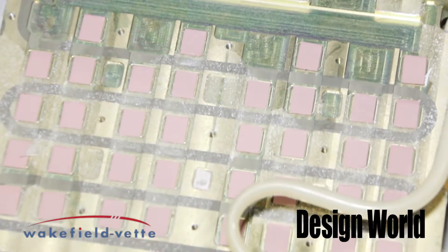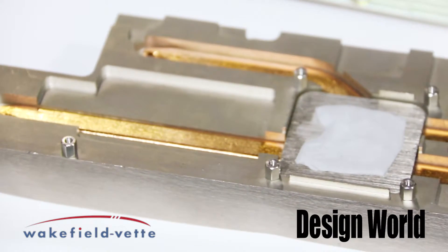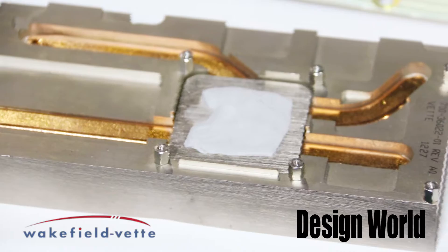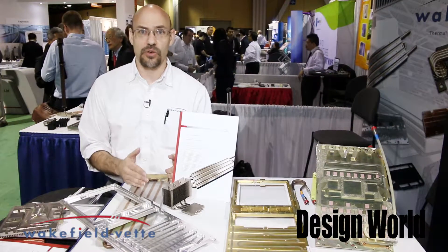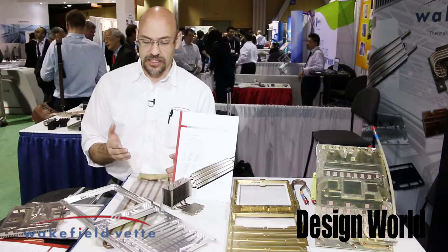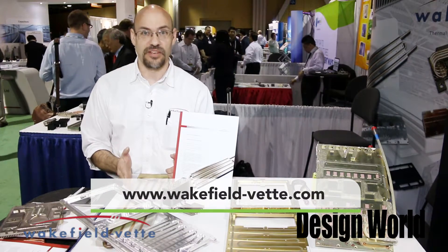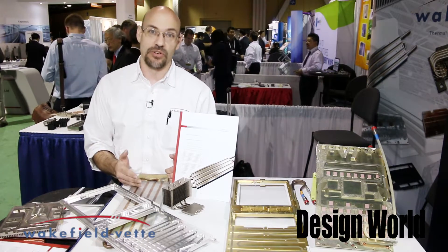We'll work our way from there to come up with a truly balanced, cost-effective design using either liquid or heat pipes. These examples here are all custom, but we do quite a bit of standards as well. If you need more information, you can visit our website at wakefieldvet.com or check out our distributors Richardson or DigiKey.